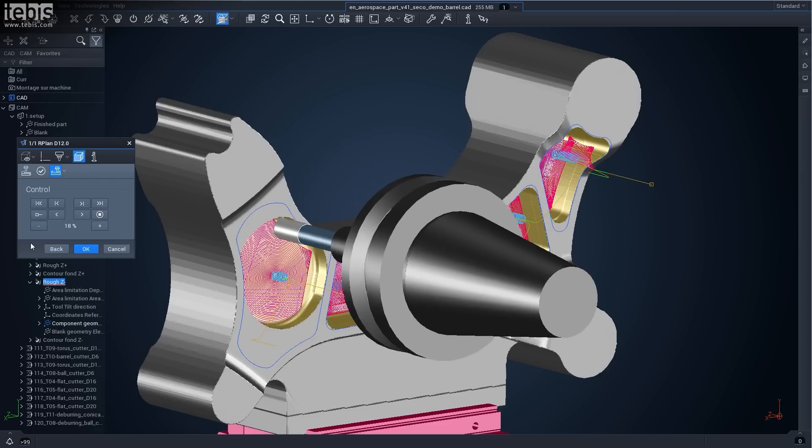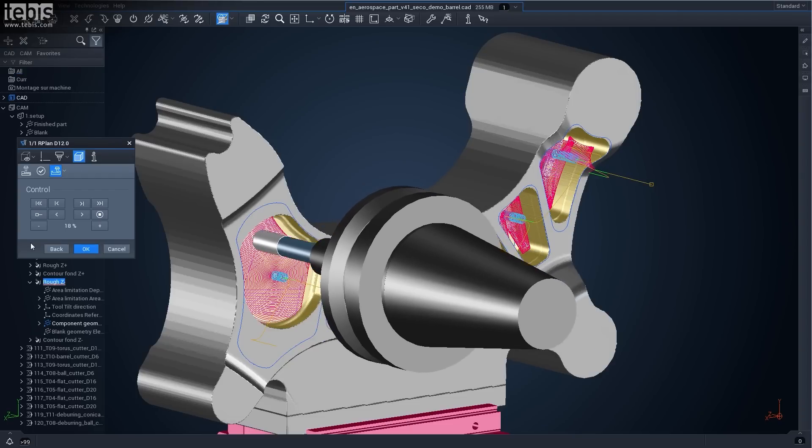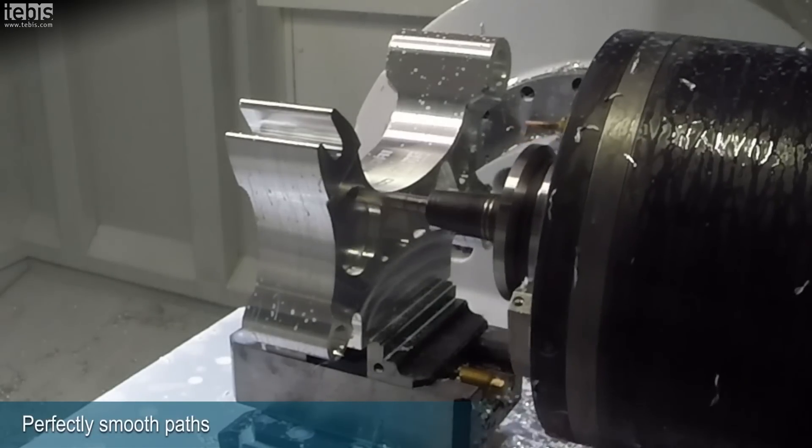Tebis 4.1 is a highly automated software with a CAD for CAM. Tebis already makes a part intelligent and the part knows how to manufacture itself.